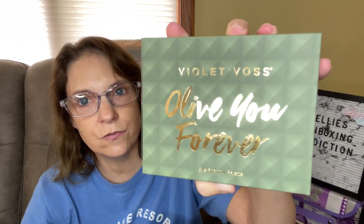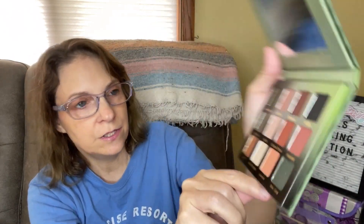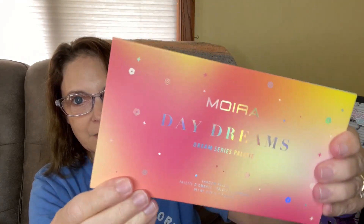It's a possibility that the Moira palette has got to go. This one is a Violet Voss All of You Forever palette. Let's check out the colors — never been used. I think I'll keep a hold of this one. So I'm going to get rid of the Daydreams palette. If you want this one, please leave in the comments down below the word daydreams. If you are interested in winning this palette, please put the word daydreams in a sentence down below.